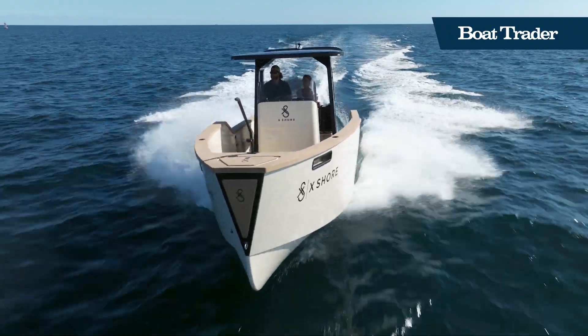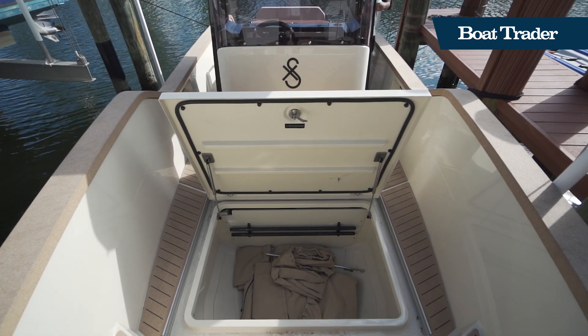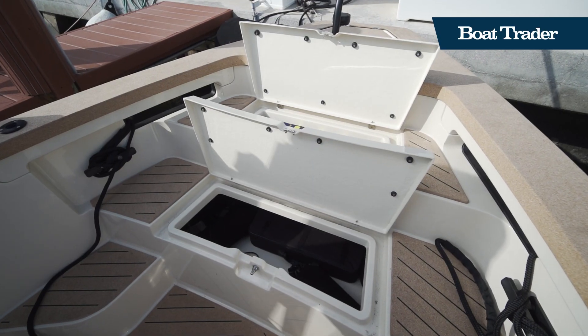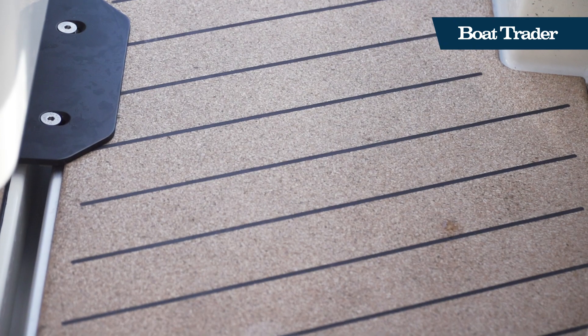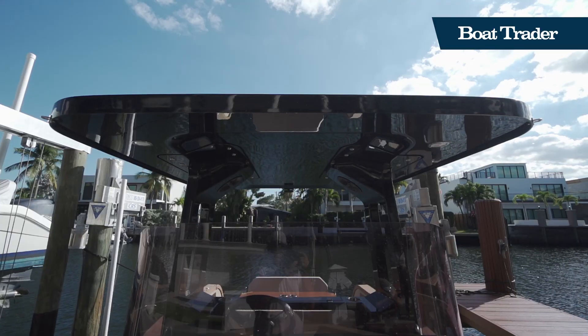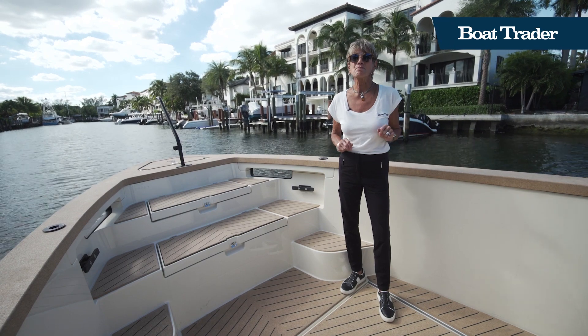Let's face it, the movement is going to be away from petroleum to electric, and Xshore has shown us how you can make it easy and fun — and easy is one of the key words. We have a hatch here that is a big storage space, because this boat is ideal for water sports. There's also storage under the steps. Because of the sustainable conduct code that Xshore follows, the floors are all cork, which can be harvested without harming the tree. The top of this boat is lightweight carbon fiber — very strong.